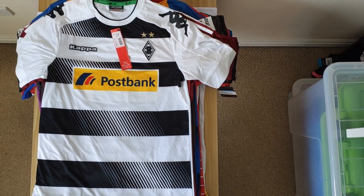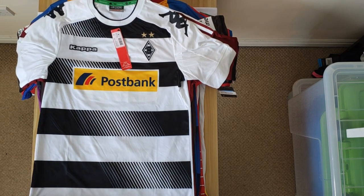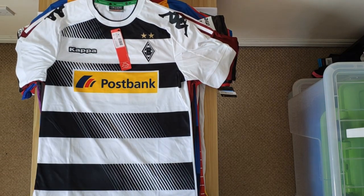We have Borussia Mönchengladbach — this is the home shirt from 16-17. It's a really nice shirt actually. Good durable material. I like the diagonal design across the front. Kappa are hit and miss, but they're starting to improve in my opinion. So I'm happy that I have this one.